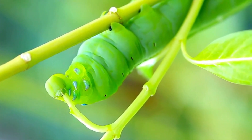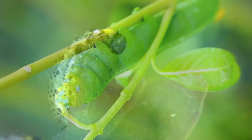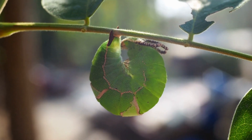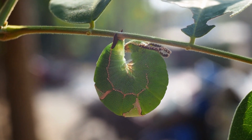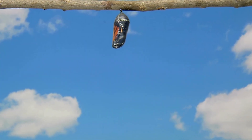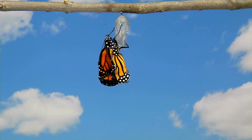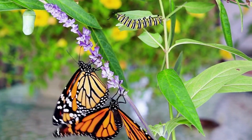Our next stop on our incredible insect journey takes us to a world of transformation — the world of caterpillars! These wriggly wonders have an amazing secret to share! Caterpillars are like nature's little eating machines — they munch and crunch on leaves, growing bigger and stronger with every bite! But here is the exciting part: caterpillars don't stay caterpillars forever! They have a magical transformation ahead — they're going to become butterflies! When it's time, a caterpillar finds a safe spot and creates a chrysalis around itself. Inside, an amazing change is happening! After some time, the chrysalis cracks open, and out emerges a breathtaking butterfly! It's like a magical costume change! Isn't it incredible how something as tiny as a caterpillar can turn into something as magnificent as a butterfly? It's like a story of patience, change, and beauty all in one!